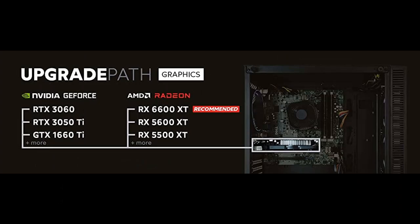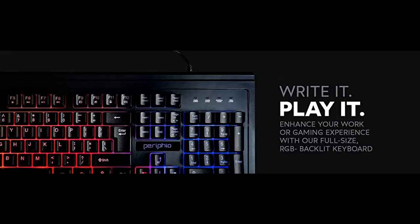This gaming PC includes Windows 10 pre-installed and ready to go out of the box, as well as wireless functionality — Wi-Fi included.